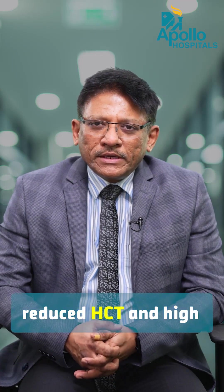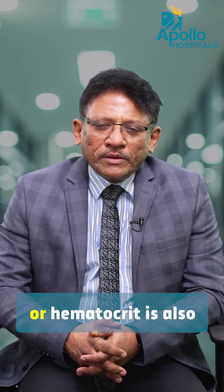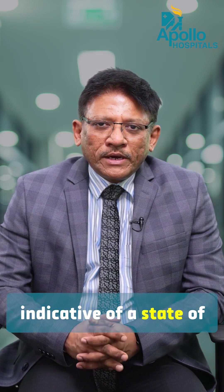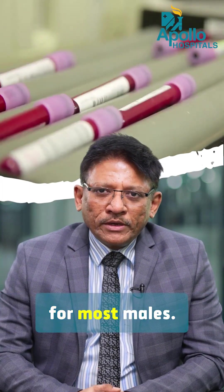Low hemoglobin reduces HCT and high hemoglobin increases HCT. In many cases, HCT or hematocrit is also indicative of a state of hydration or dehydration. HCT normally is 38 to 46 for females and 40 to 54 for most males.